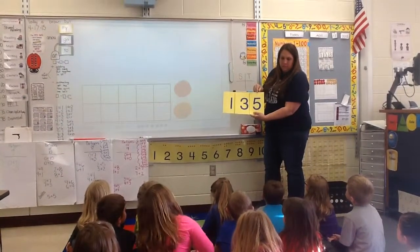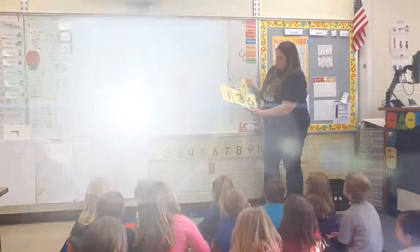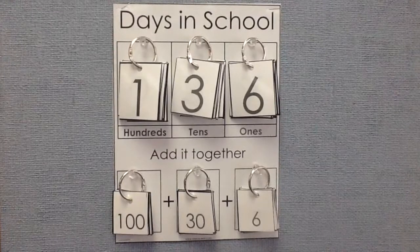What's one more? 136. 136 stands for 100. The 3 in 136 stands for 30. And the 6 in 136 stands for 6.